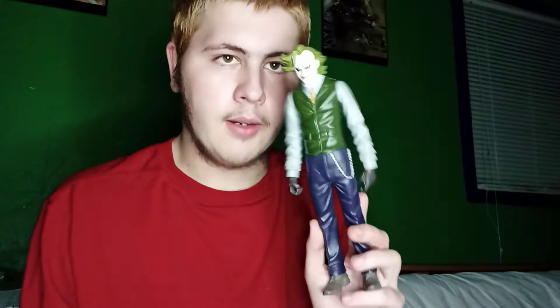Leonardo from the 2012 Ninja Turtles cartoon show. I don't have any Rise of the TMNT figures — the main reason is I do not like that show. And here's the Joker from the Dark Knight movie that I was talking about.